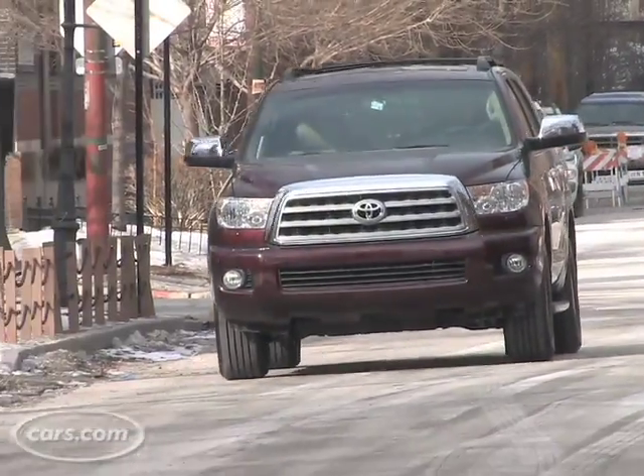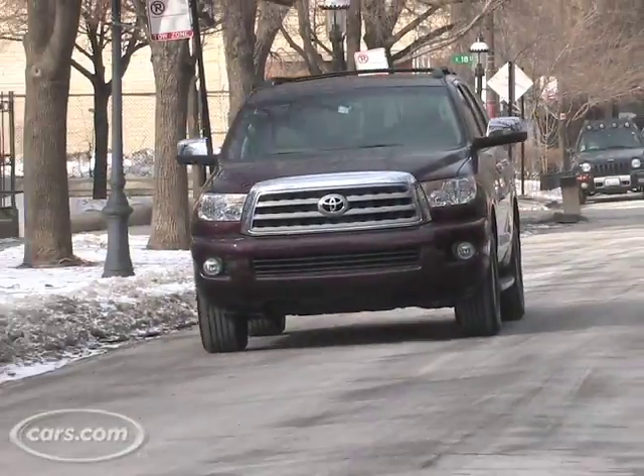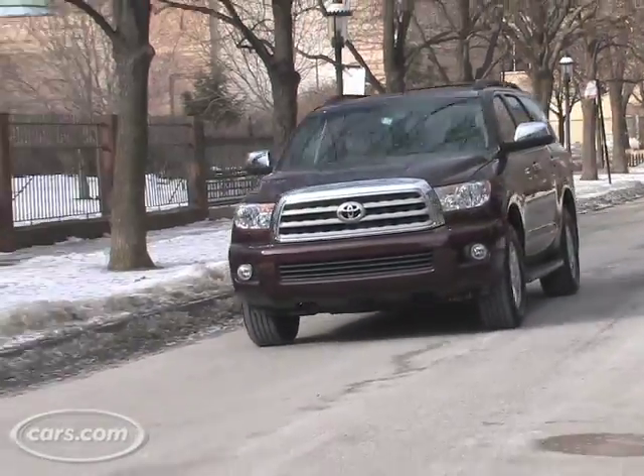With that great acceleration, though, you've got to watch your gas mileage. I drove the Sequoia for more than 100 miles and used about a half a tank of gas — ouch. So you get great power, but you're going to wind up paying for that power at the pump.